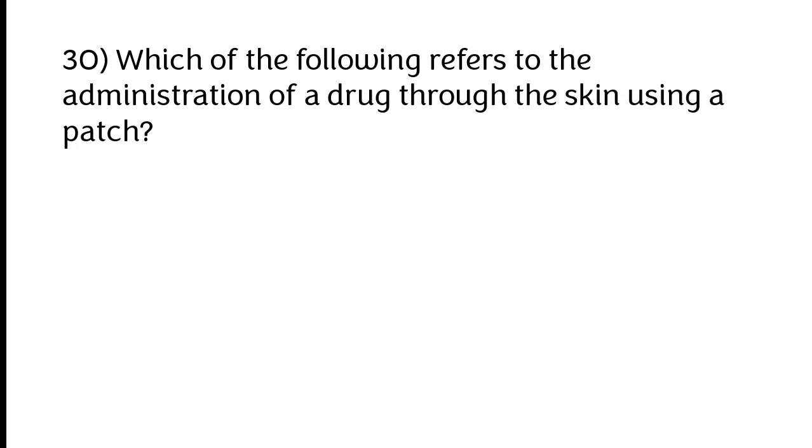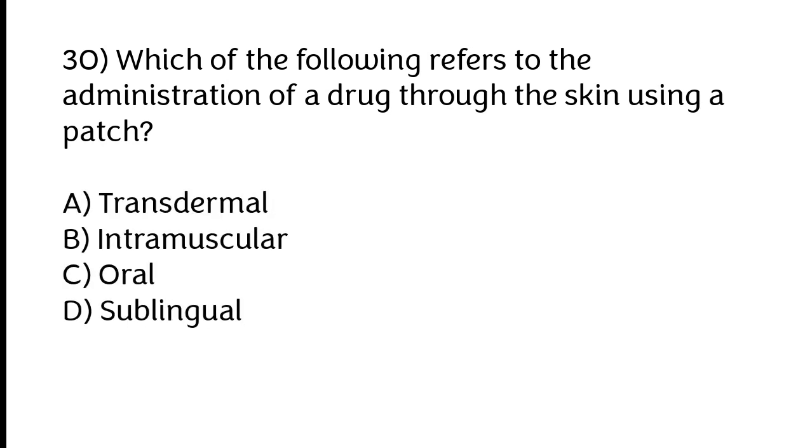Which of the following refers to the administration of a drug through the skin using a patch? A) Transdermal, B) Intramuscular, C) Oral, D) Sublingual. The correct answer is option A: Transdermal.